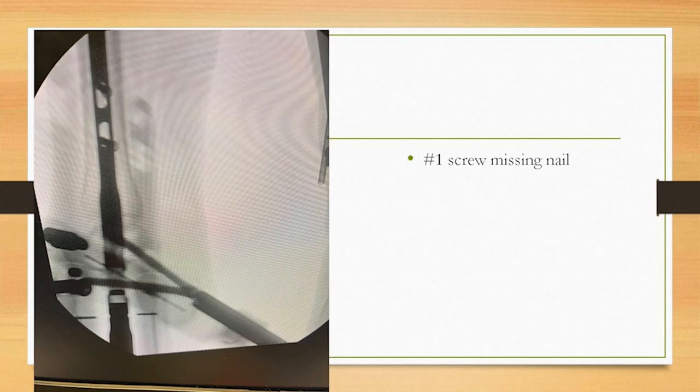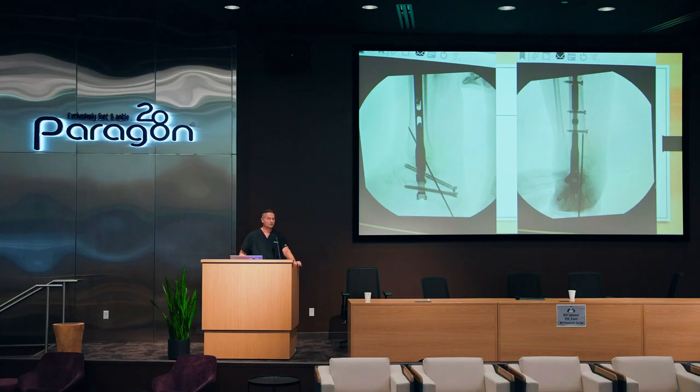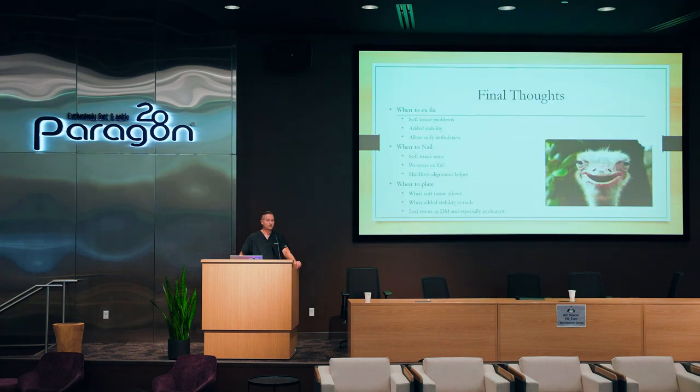Charcot reconstructions have all sorts of complications. One little pearl: if you miss the hole within the nail when putting screws in, make sure your rep brings 7-0 cannulated screws. Take your wire, feed it into the screw hole — usually your drill goes through it, especially with a cannulated drill. Then put a regular 7-0 screw in and it saves the day. Your extra-articular screw that goes outside the nail can start inferior and go superior, which helps strengthen the construct and prevent rotational forces.